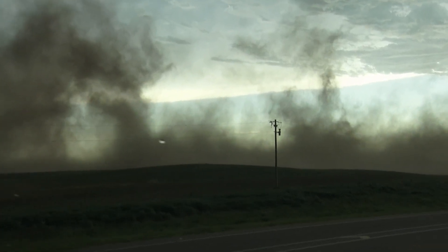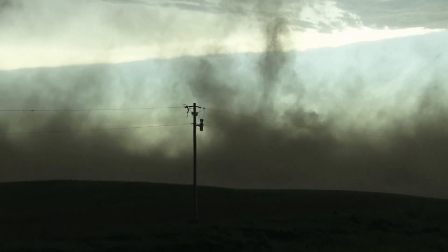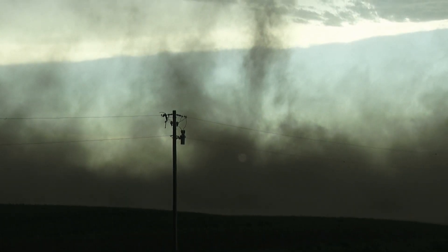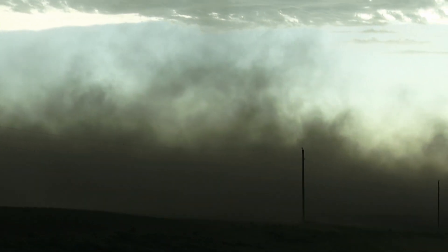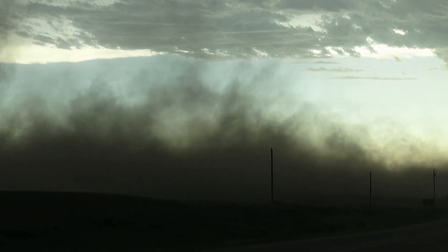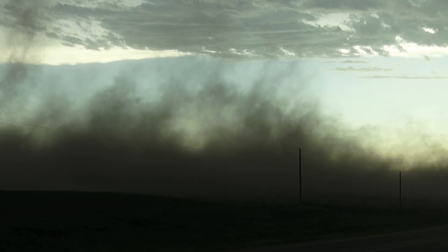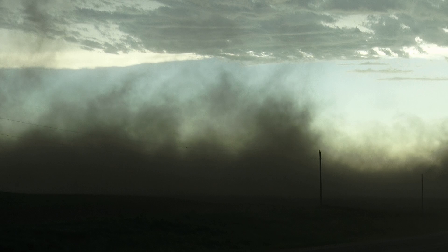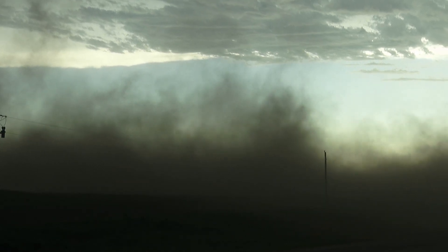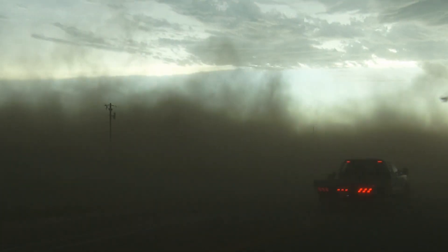It's a gustnado. So these form oftentimes along the gust front associated with the storm. That's the air flowing out of the storm, and it interacts with the warm sector or the inflow, and sometimes you get a little spin along there. Here comes some more. We just noticed there's a lowering forming straight east of us.